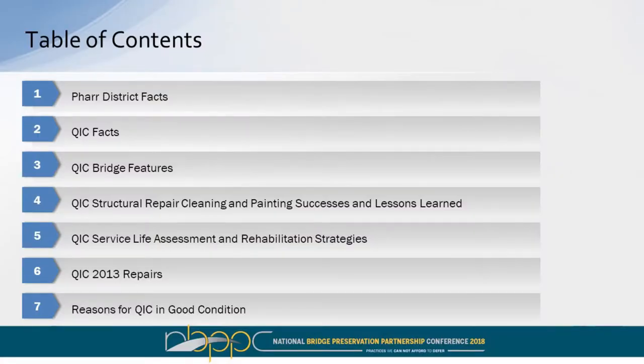Just a quick table of contents. We're going to focus on steel coatings, the importance of steel coatings, and then button up with structural repairs and major rehabs. The Queen Isabella Causeway in our area is considered a super bridge or a mega bridge, and it needs a lot of attention. Then we'll talk about our plan moving forward.